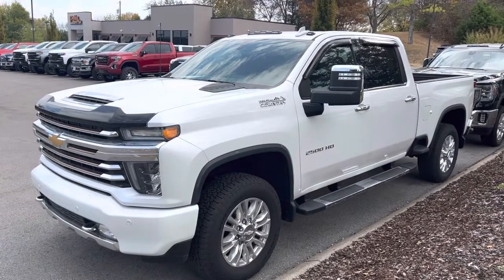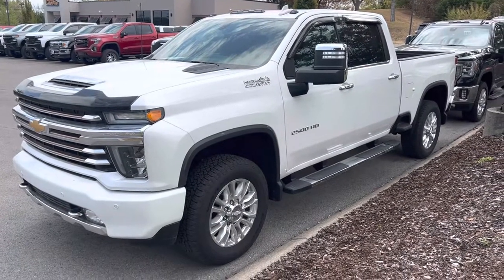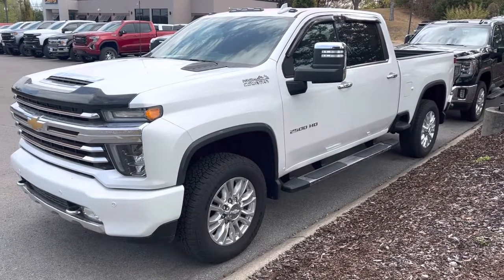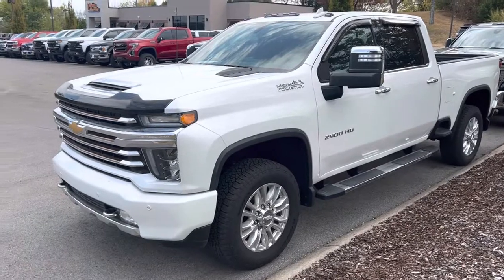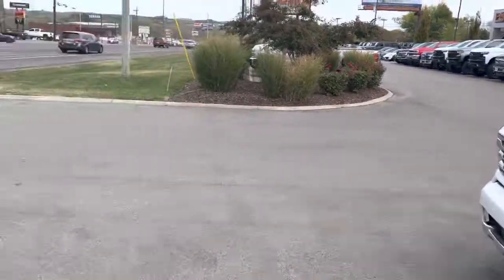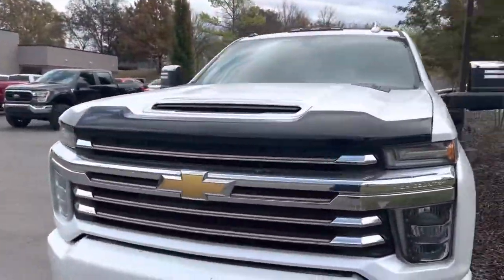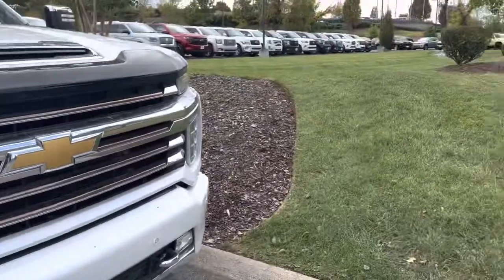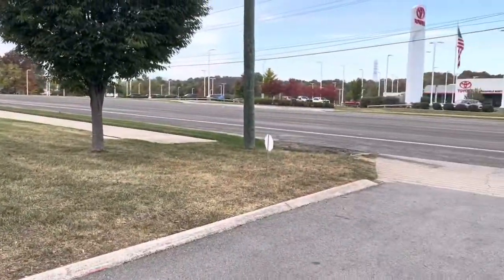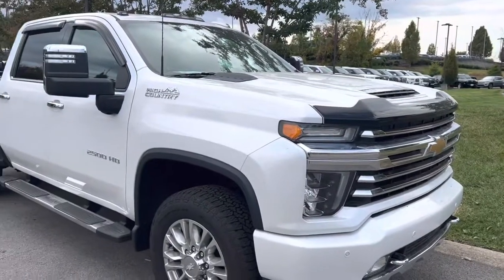Hey, this is Scott with Perkins Motorplex in Nashville, standing outside the 2500 High Country that we've been talking about. I appreciate your patience, sorry it's taken me so long to get this out there. As you can hear, I'm right next to a busy road, so sorry for the noise. They're in the process of grinding the street doing road construction, so they're kicking dirt up all over the vehicles.